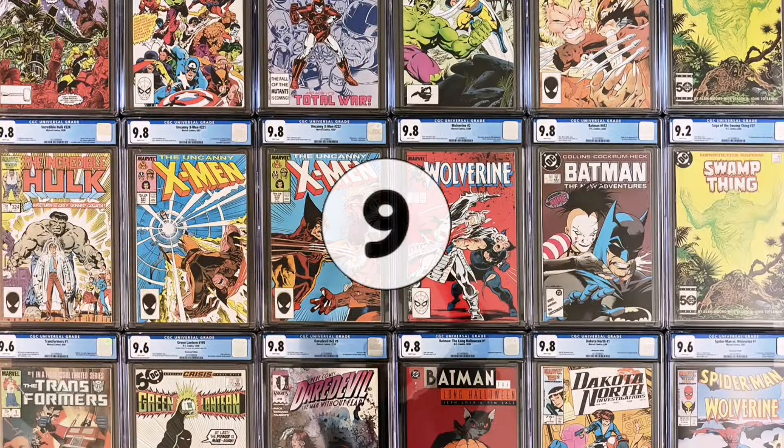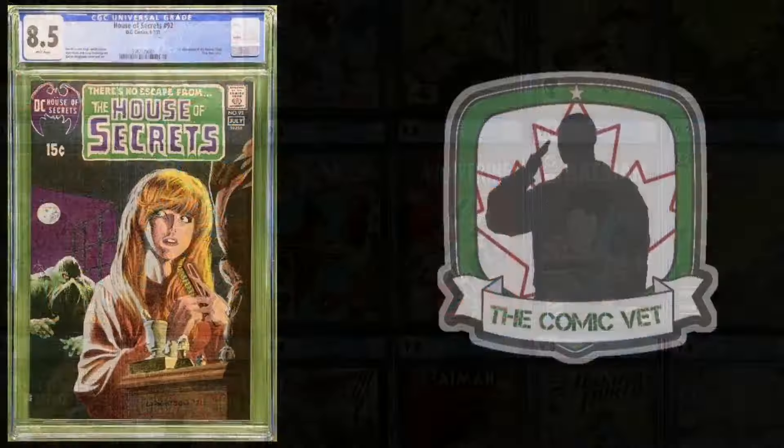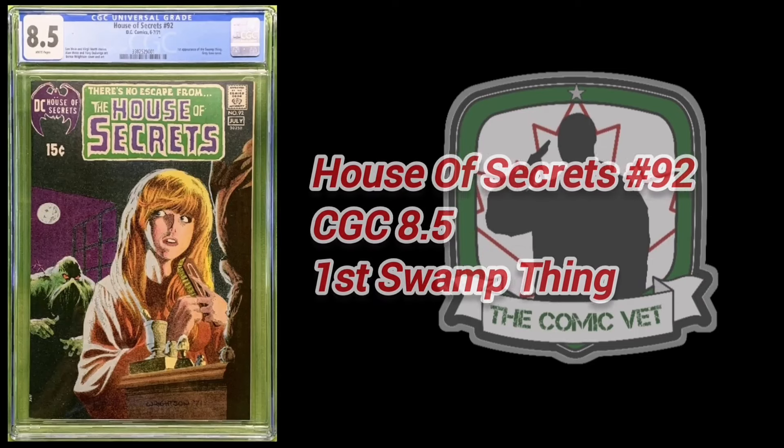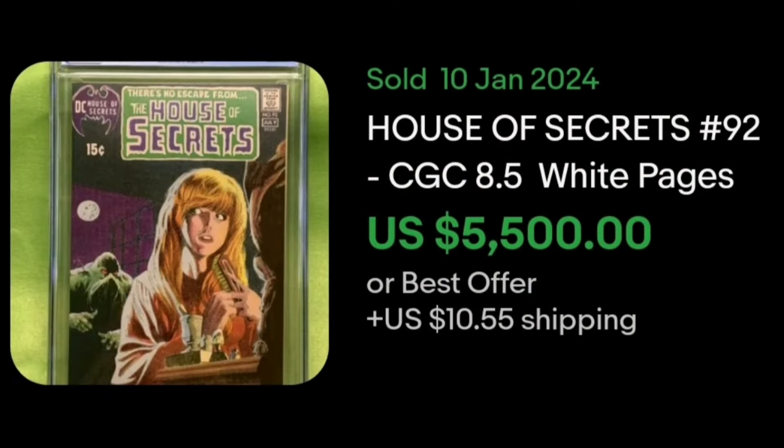Number 9. It's House of Secrets number 92. On January 10th, this gorgeous CGC 8.5 finally sold. This classic cover features the first appearance of Swamp Thing. This book realized $5,500.